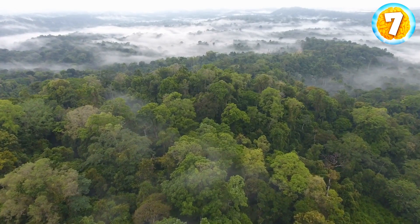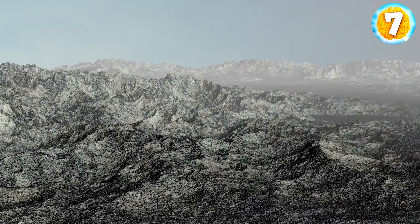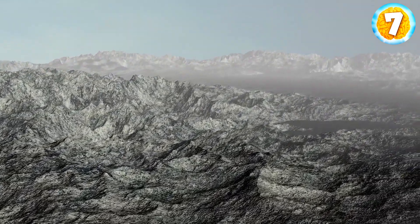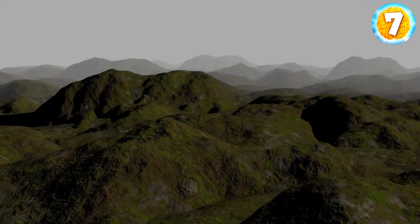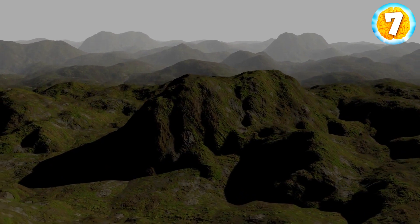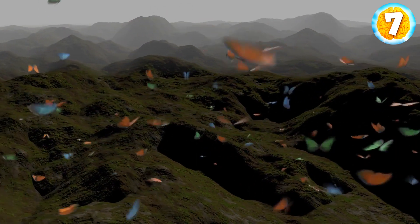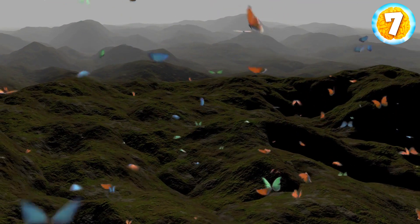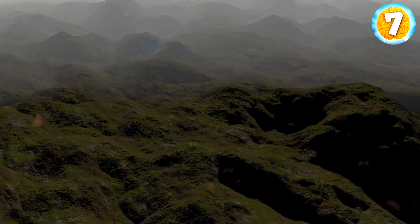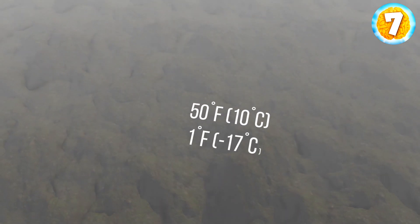Judging by the landscape, it's hard to believe that forests were once growing here. Today, you'll find some tundra vegetation on the coastal part of the island, and that's pretty much it. But according to the genetic material found in these fossilized plants, researchers believe the island used to be much greener — with insect-filled forests, butterflies and beetles. The average temperature varied from 50°F in summer to 1°F in winter.